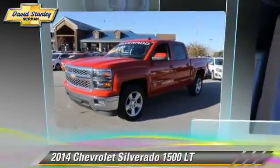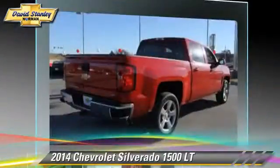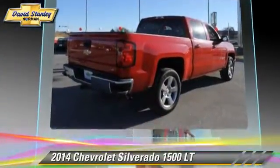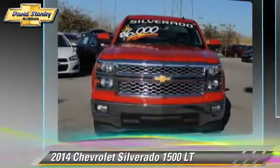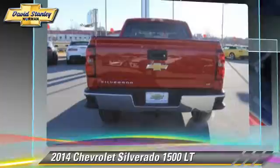The 2014 Chevrolet Silverado 1500LT. This is a pickup truck powered by a 5.3L V8 engine with a 6-speed automatic transmission. This pickup truck is well-equipped.